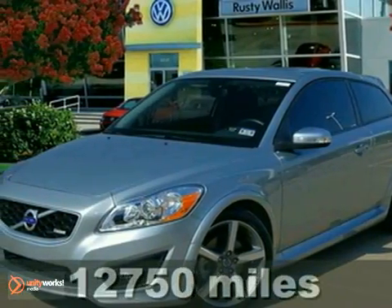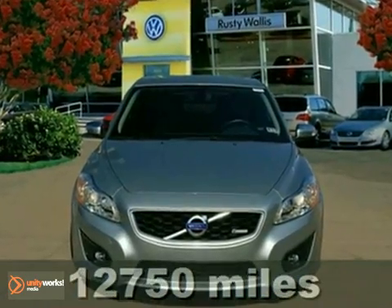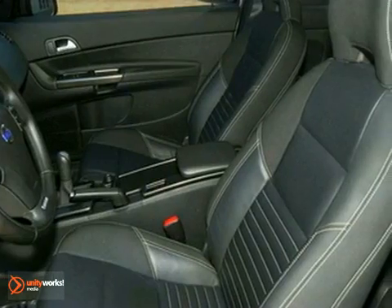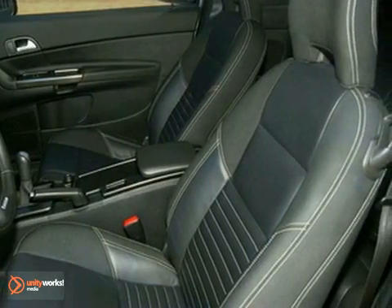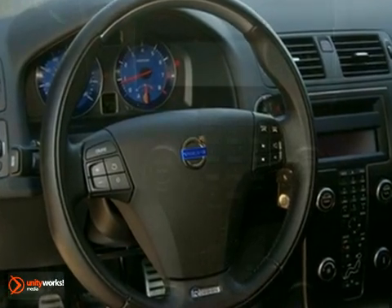Here's a 2011 Volvo C30. Alloy wheels, stability and traction control, a USB connection, leather-wrapped steering wheel, emergency braking assist, and one-touch power windows with remote operation all come standard in this breathtaking hatchback.